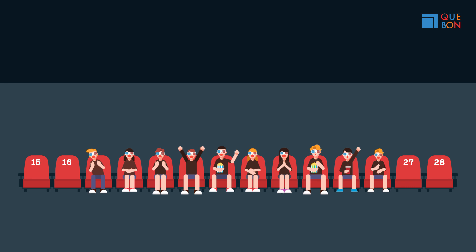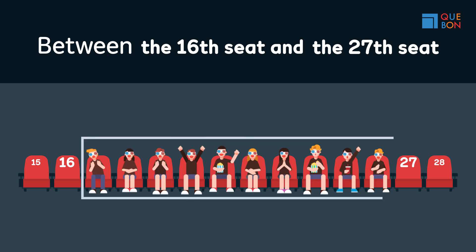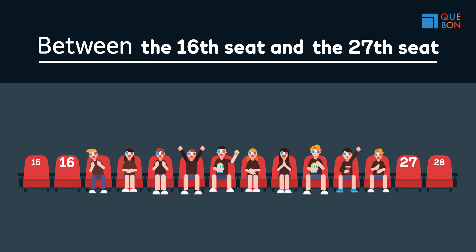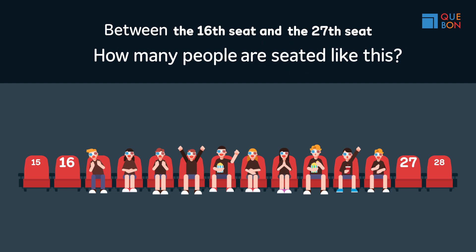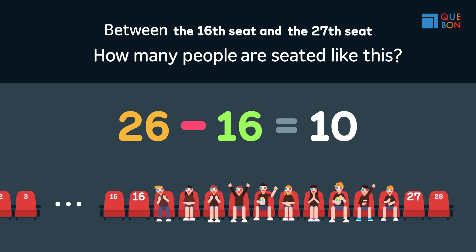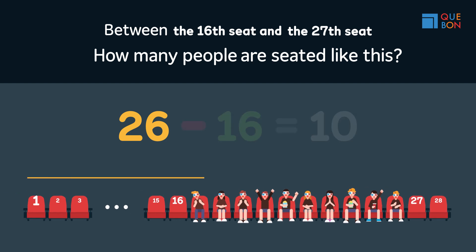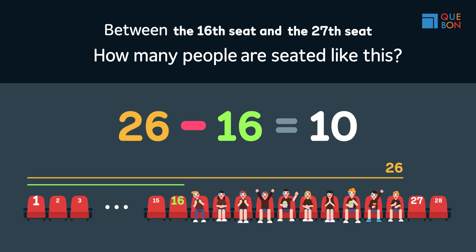Here's another problem. People are seated between the 16th seat and the 27th seat. How many people are seated like this? 26 minus 16 equals 10. Now, do you understand why? Do you have confidence in your answer?